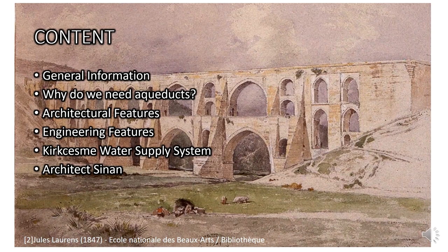Malav aqueduct is a part of this huge water system, which is 55 km long. At the end, I think I have to talk about the great architect Sinan, whose number of projects is massive.